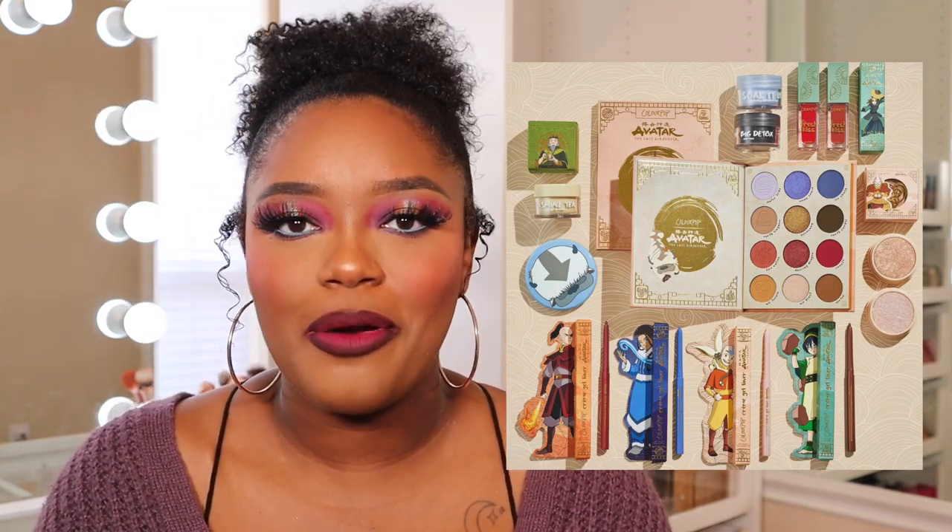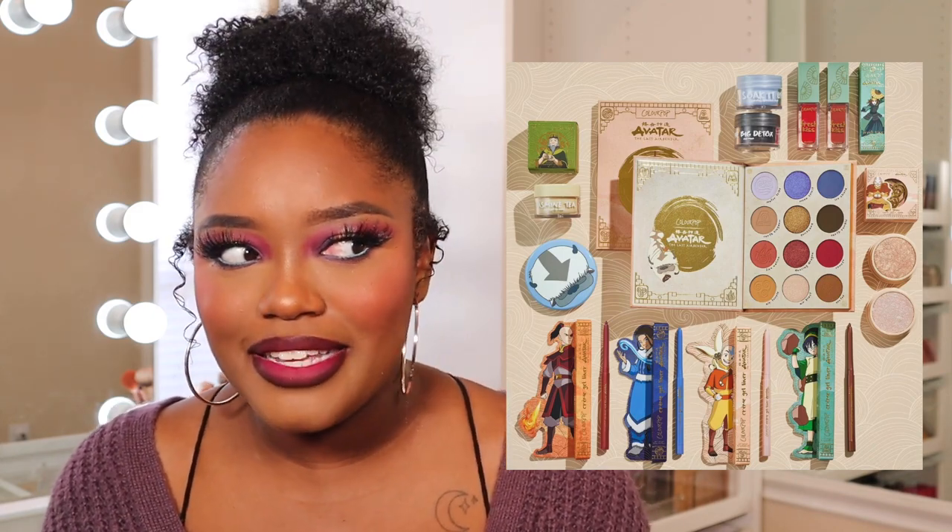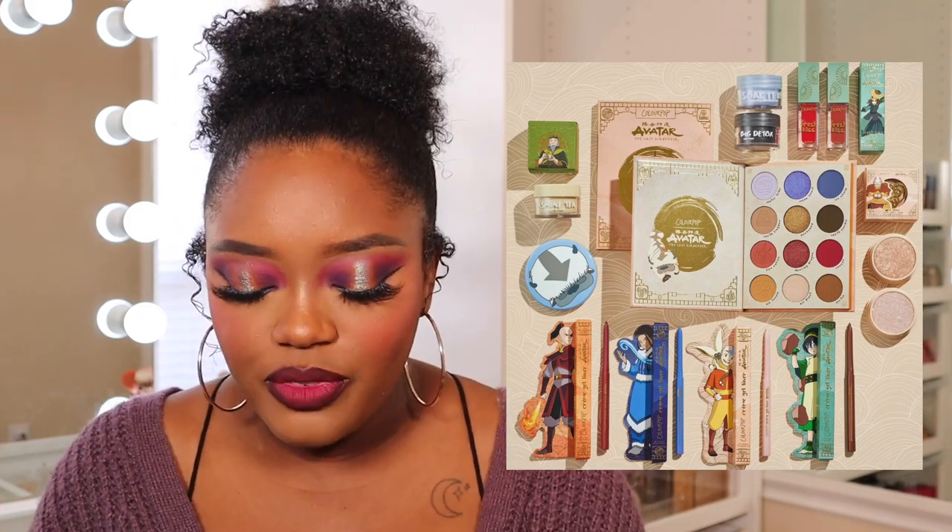ColourPop is collaborating with Avatar: The Last Airbender and I'm not even going to lie — I'm excited for this collection, even though I'm not the biggest Avatar fan. I watched a couple of episodes growing up but never followed it consistently. The palette I really do want to pick up — it's cute, fairly neutral but I like it. I like the collab aesthetic.